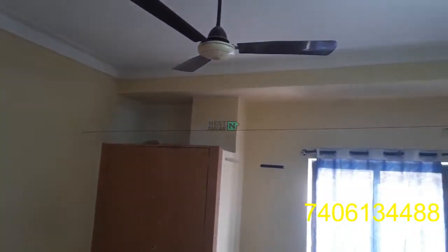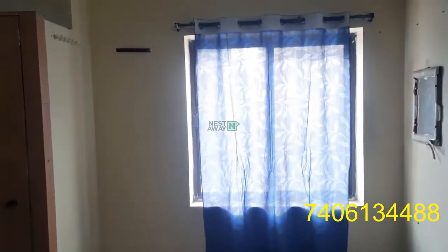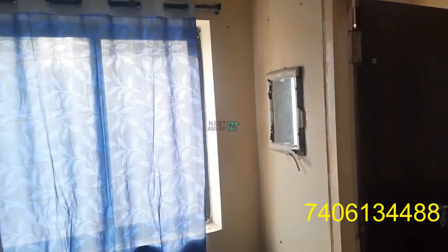This is a room. A fan is there, TV is present with a DTH connection, and two beds are there. This is a cupboard in good condition, a well-ventilated window, and a mirror is also there.